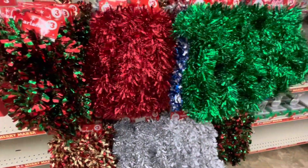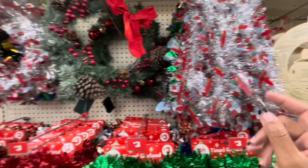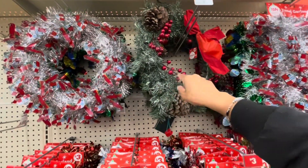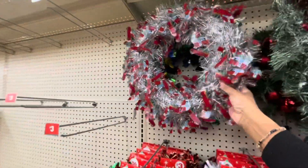A lot of the tinsel garland here, these are all $3. The ones with the campers. I see the LED wreath — it actually lights up. They have the red truck wreath. The tinsel wreath.